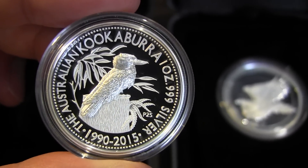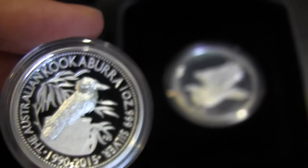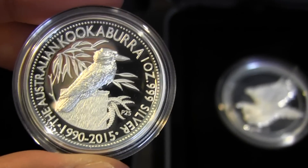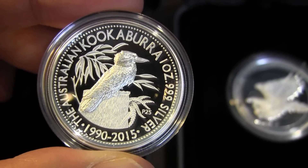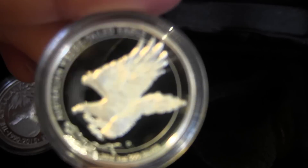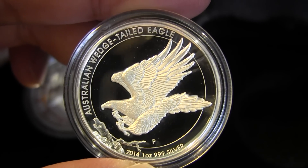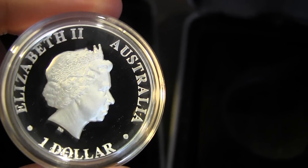Wow, both are really nice. I thought the Wedge Tail Eagle would win, and it is really nice, but again because of that frosty finish the Kookaburra wins for me. Don't let my views influence yours though — go with what you think is better based on what you see in this video. That's the one ounce high relief Wedge Tail Eagle and the Kookaburra.